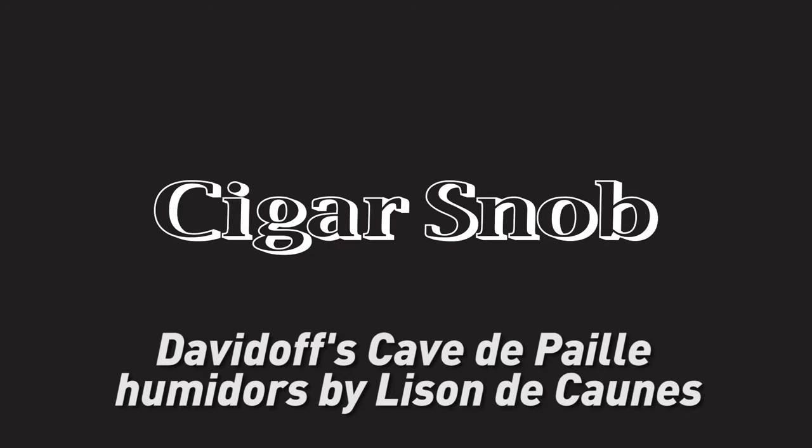Here we are at Art Basel Miami Beach, where Davidoff is a corporate sponsor. Everything is very special to us and we're growing our whole art initiative — all the proceeds inside here go to fund our art initiative. One of our very special pieces this year is the Cob de Pie humidor, which is extremely special and very limited.